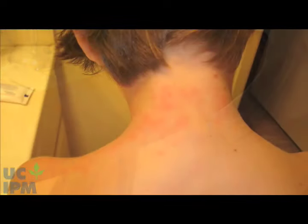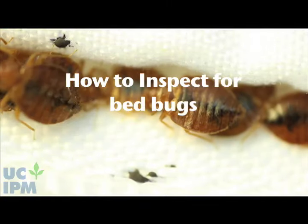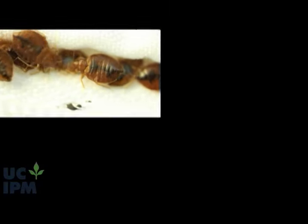Have you been bitten in bed? Are you suspicious you may have a bed bug infestation? Don't panic! Bed bugs are just one cause of bites in the home, and not the most common one.